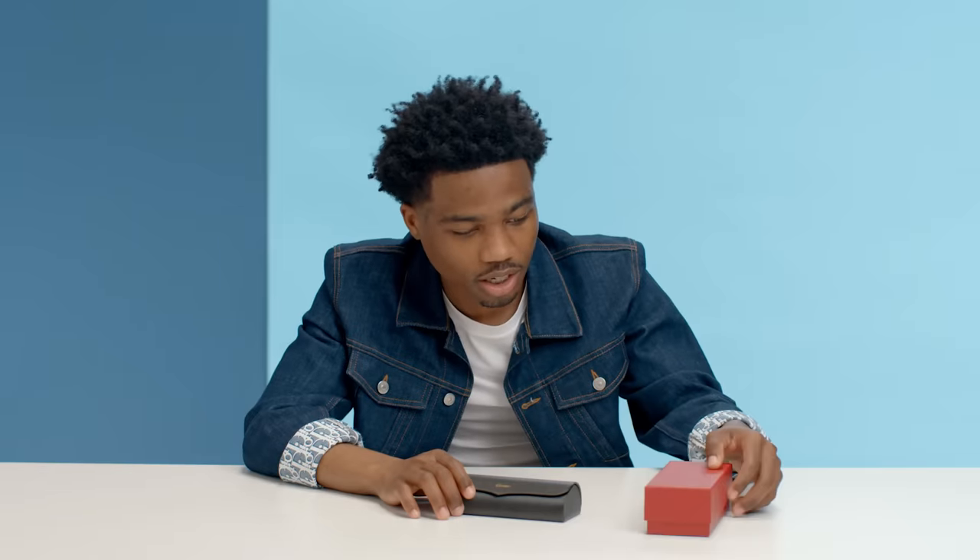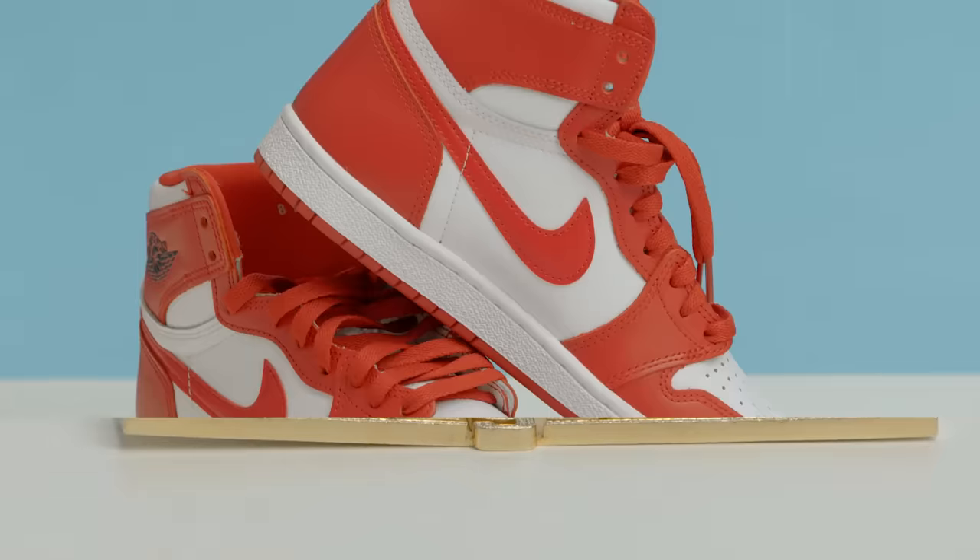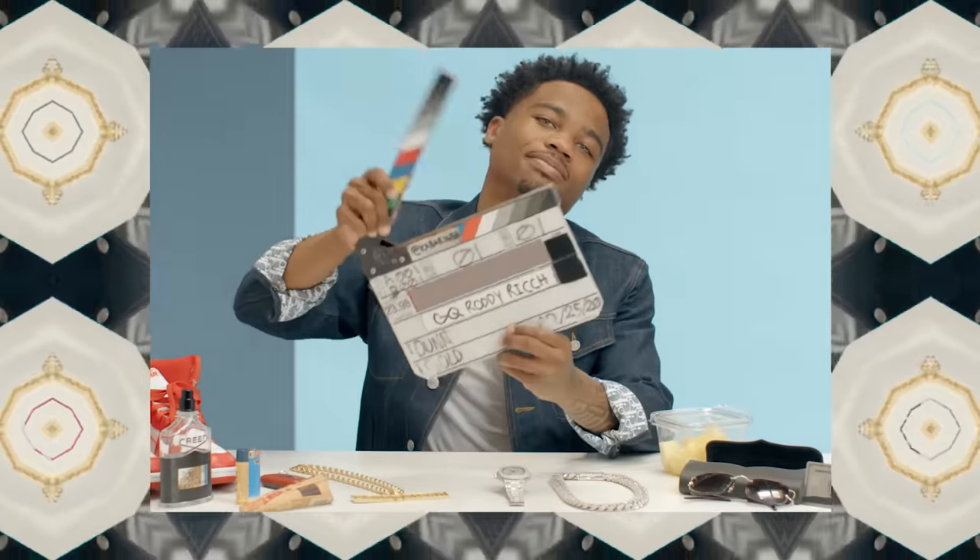Does that red box come with it? Yeah, you gotta make sure they know you got your papers. These ain't the fake ones, baby. These the real deals with the booklets. What's poppin', I'm Roddy Ricch, this is GQ 10 Essentials.